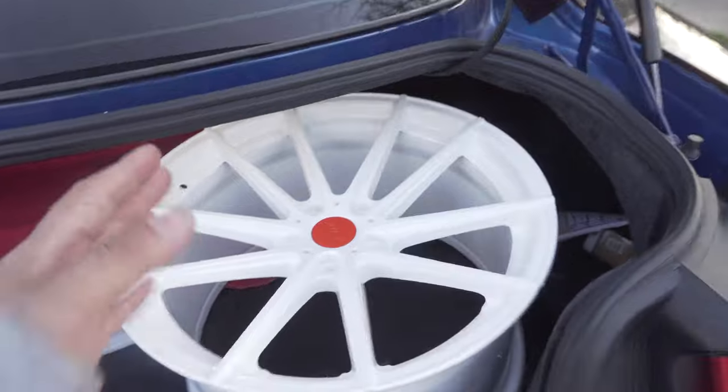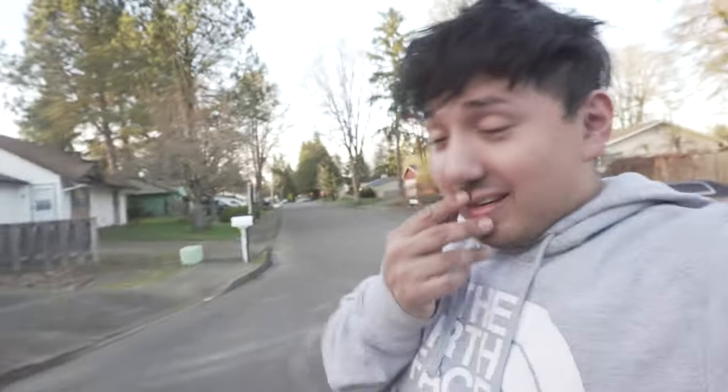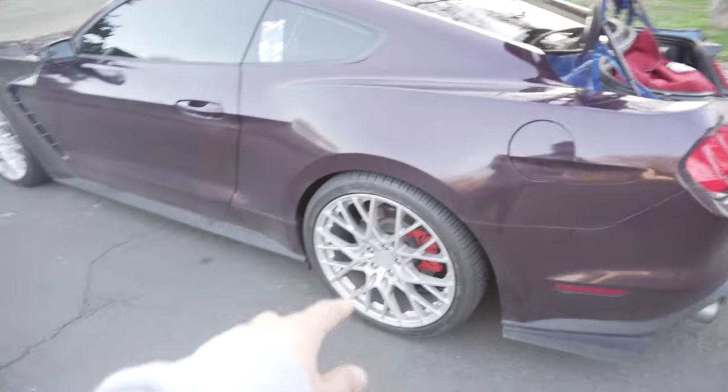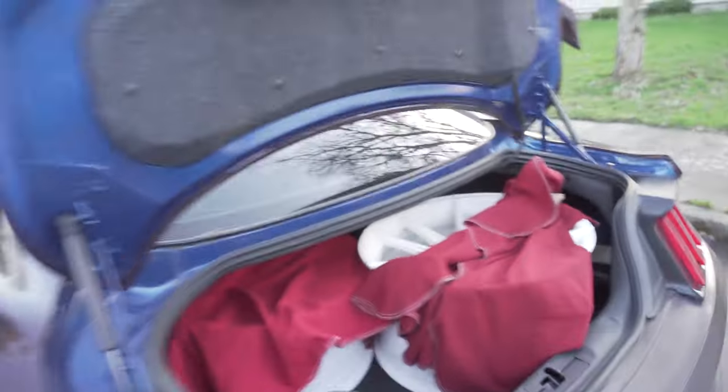These wheels are gonna be on the car soon and I'm so excited — it's gonna look good. I already hate the current wheels, I don't like them at all. I want to get rid of them and get these on as soon as possible.